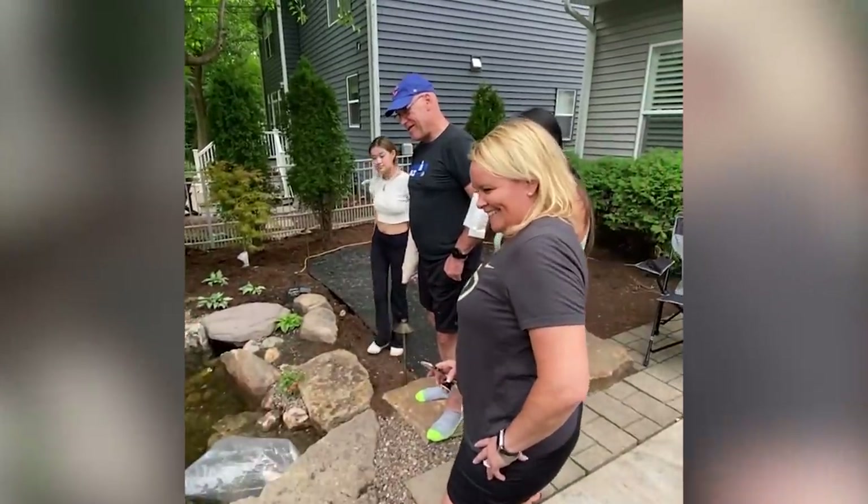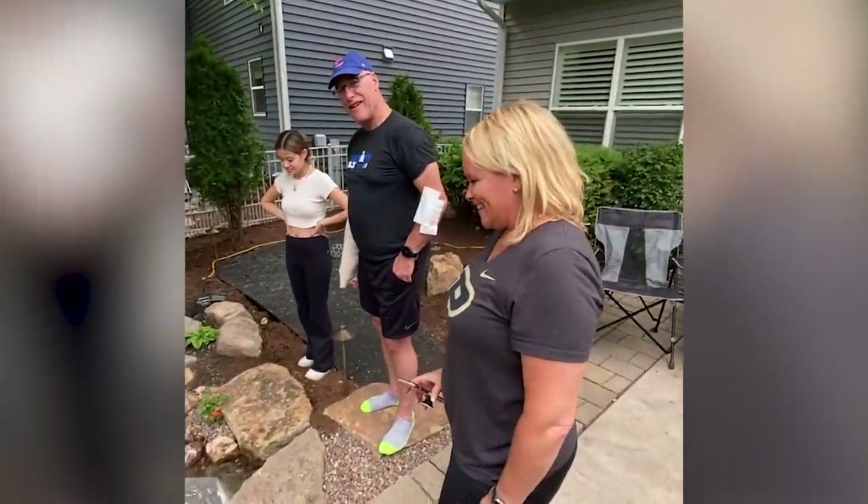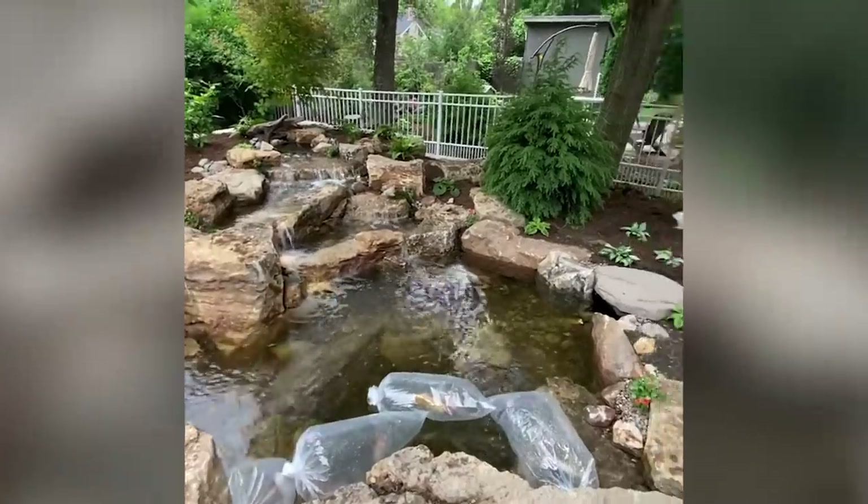Now my neighbors are officially aquascaped. We have the fish going in and we got a beautiful tropical water lily. This is happy Father's Day to me — I have a new pond to play in. Happy Father's Day.